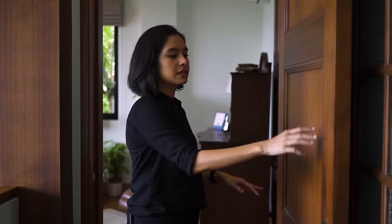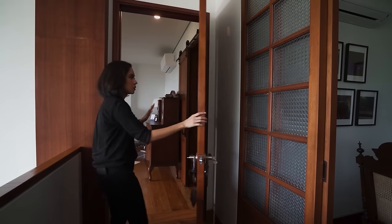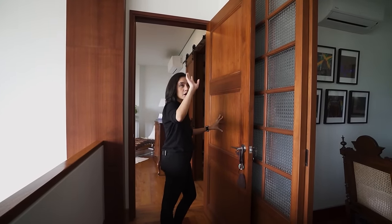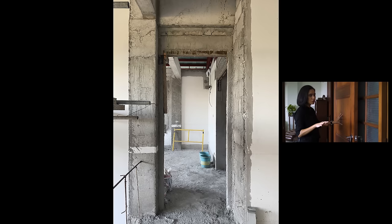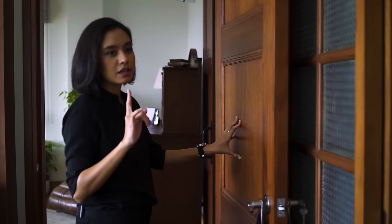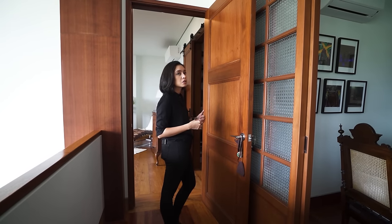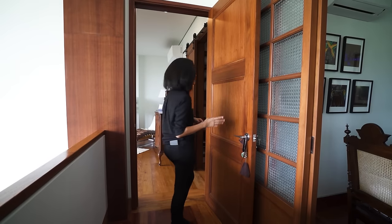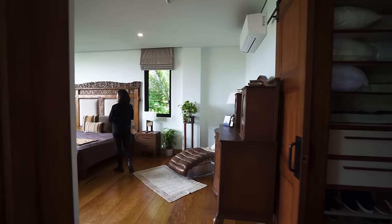This is the door for the master bedroom — quite modern and solid wood. And I should mention the other bedroom doors too: they're actually repurposed from the client's ancestral home, brought over and used here in this new home.